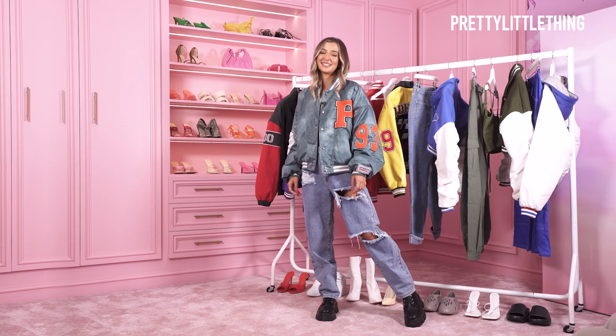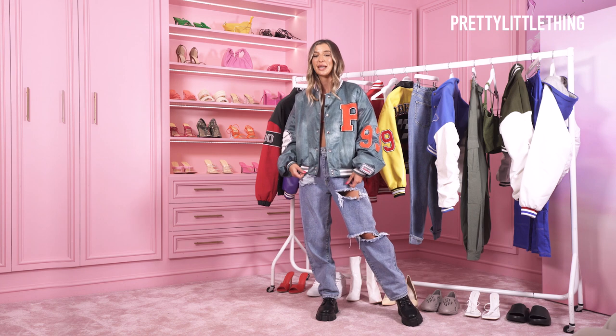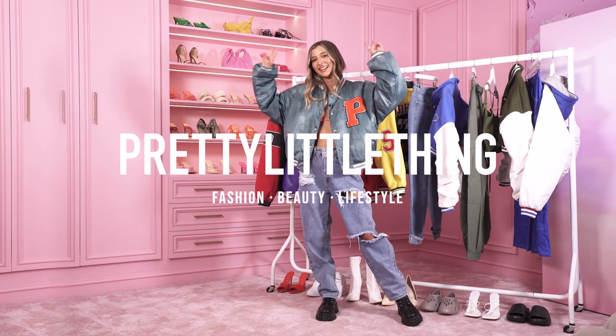And that's the end of the video. Thank you for watching my stylist top picks. Comment below if you want to see more videos like this. Bye guys!